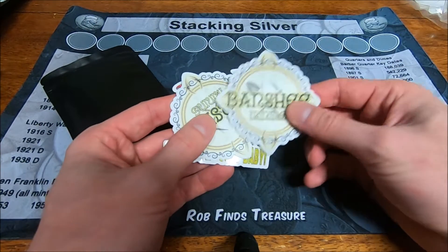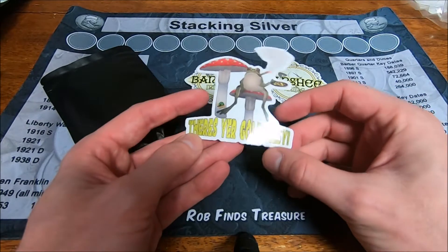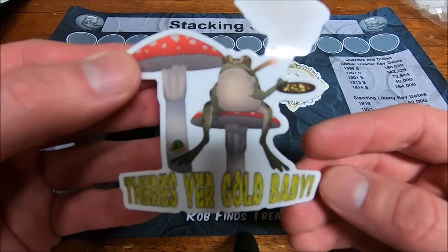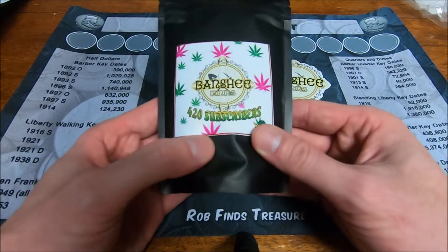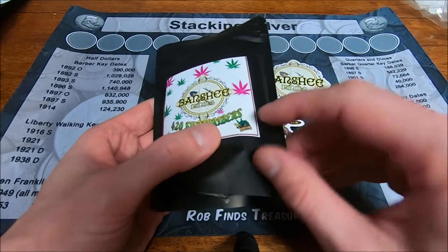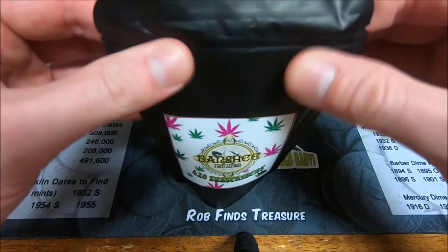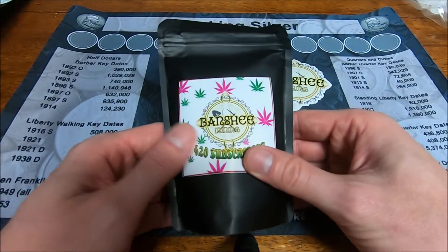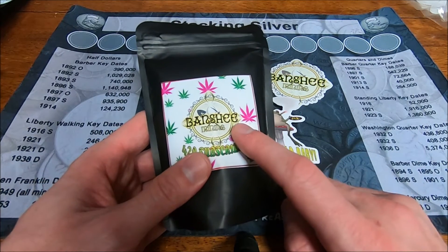Got a nice sticker for Banshee, another one — there's your gold, baby! I love that sticker. Got Banshee Mining's 420 sub Backyard Prospecting stamp. I don't know how much gold is in this but we will find out when I do a separate video for that.